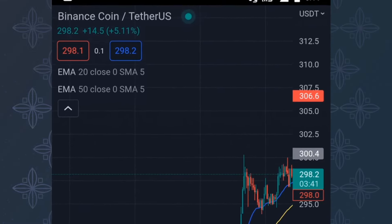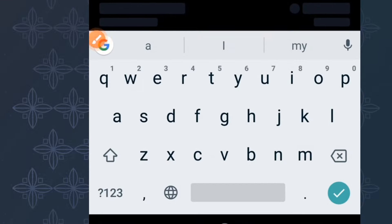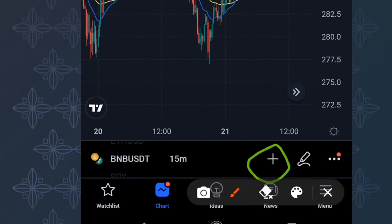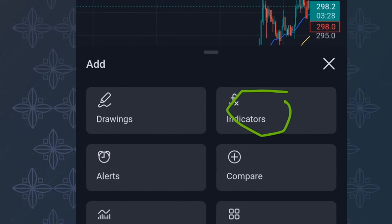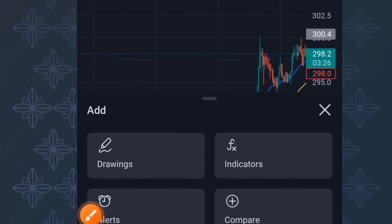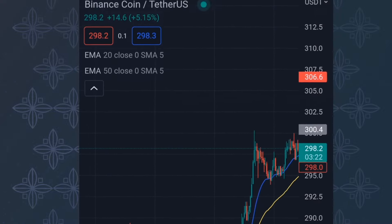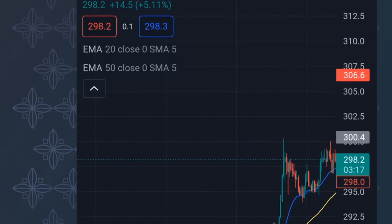I've plotted the 20 EMA and the 50 EMA. You can find these in the indicator section — click the plus button, go to indicators, and search for EMA (Exponential Moving Average). You plot out two exponential moving averages: the 20 EMA and the 50 EMA. That's what we are going to use for this strategy.